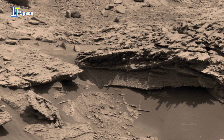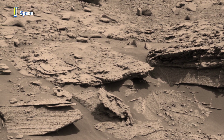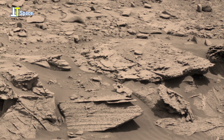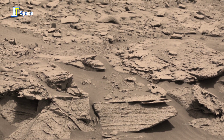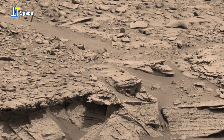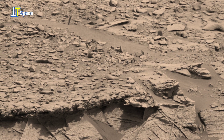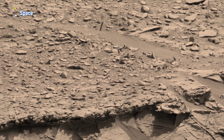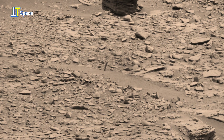So, let's take a closer look at the fascinating geological features of Martian rocks and sand.